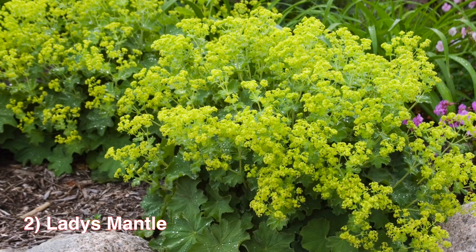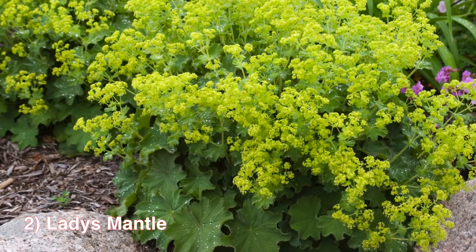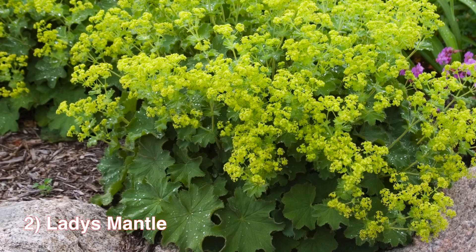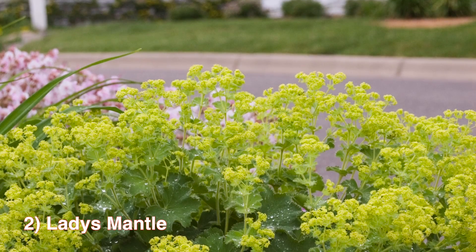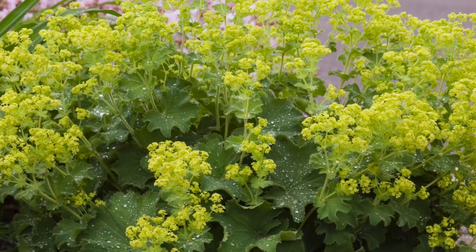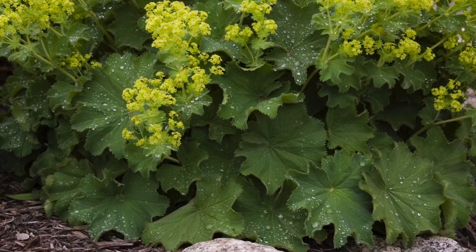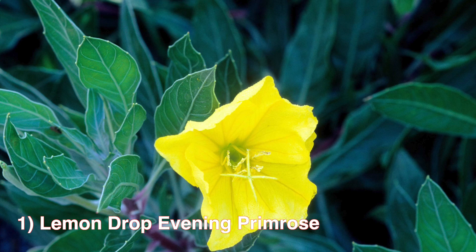Number 2: The Lady's Mantle. This is a brilliant foamy cluster of tiny star-like flowers with velvety soft olive-green leaves. The flower color ranges from yellow to green and blooms in late spring to early summer, with a height of 18 inches and a plant spread of 18 to 24 inches. Zones 3 to 7 and thrives in partial sun.